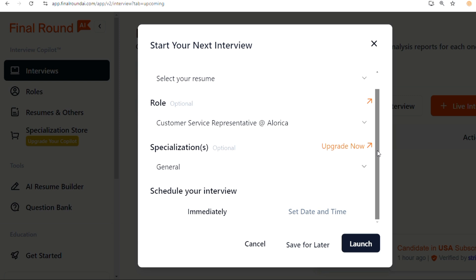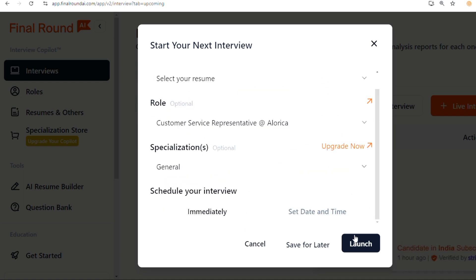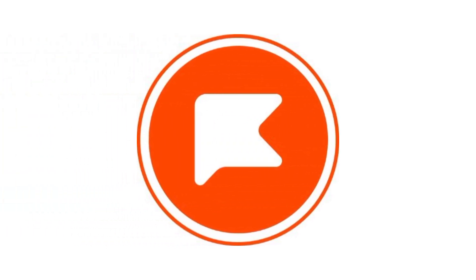By practicing with realistic scenarios, receiving instant feedback, and customizing your sessions, you'll be well equipped to tackle your product manager interviews with confidence. If you found this video helpful, please give it a thumbs up and subscribe for more tips and guides. Drop your questions or thoughts in the comments below — thank you for watching, and see you in the next one!